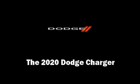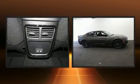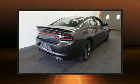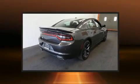Treat yourself to a test drive in the 2020 Dodge Charger. This 4-door, 5-passenger sedan is waiting for you to take home. Under the hood, you'll find a 6-cylinder engine with more than 270 horsepower, providing a smooth and predictable driving experience.